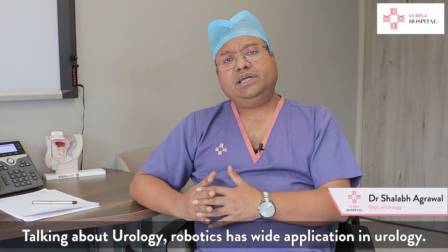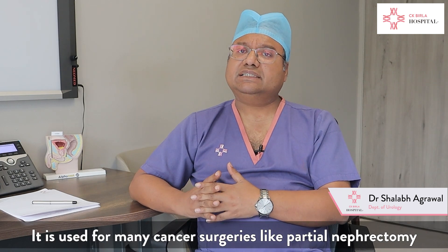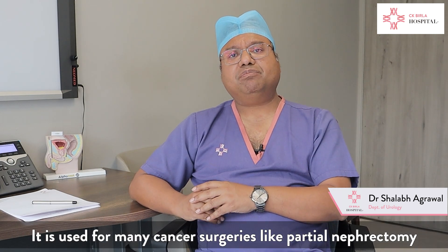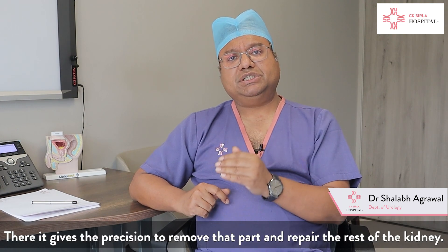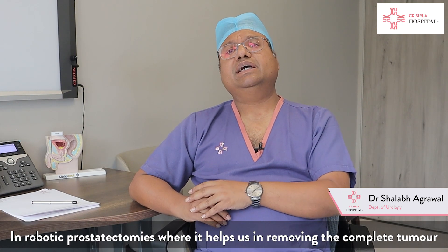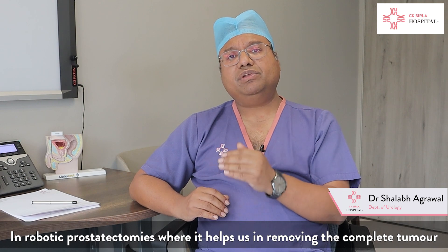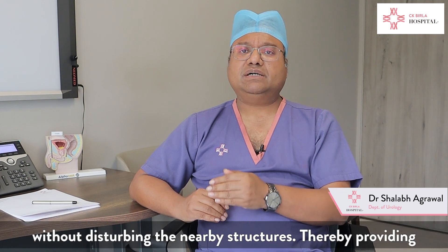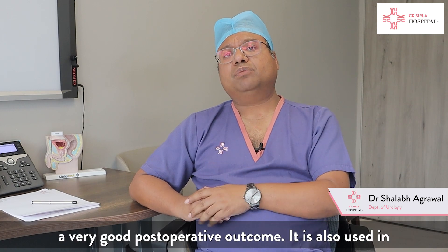Talking about urology, robotics has wide applications. It is used for many cancer surgeries like partial nephrectomy, wherein we remove only a part of the kidney — it gives us the precision to remove that part and repair the rest. In robotic prostatectomy, it helps us remove the complete tumour without disturbing nearby structures, providing very good post-operative outcomes.